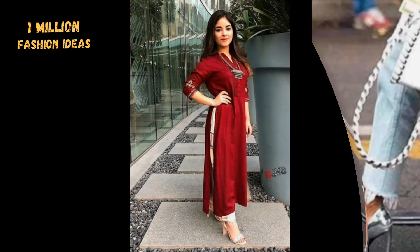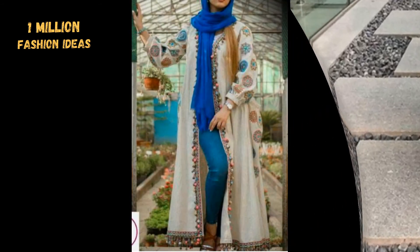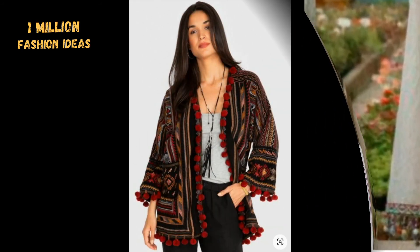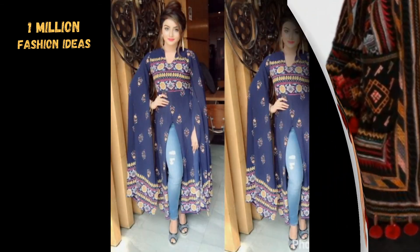You can wear traditional frocks with a slid side cut on one side with jeans. You can wear traditional embroidered open jackets with trousers. These are the most trendy ways to carry your culture.